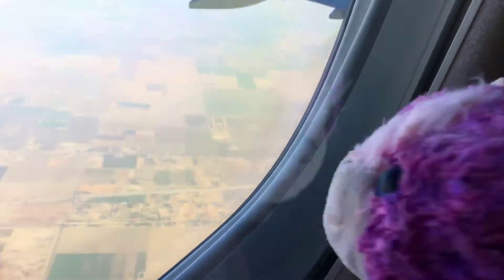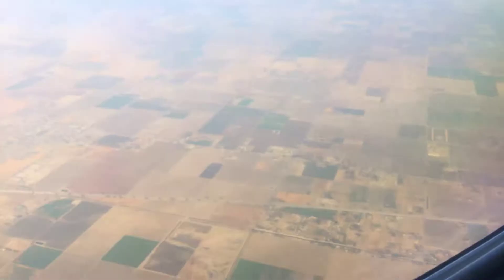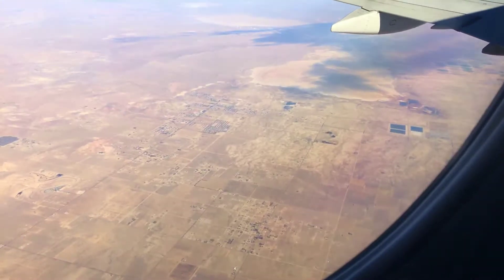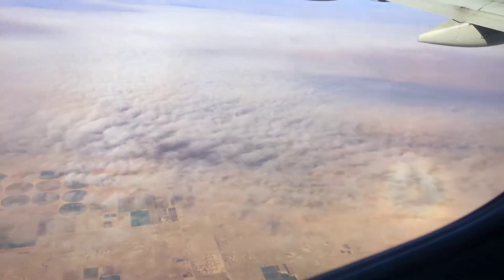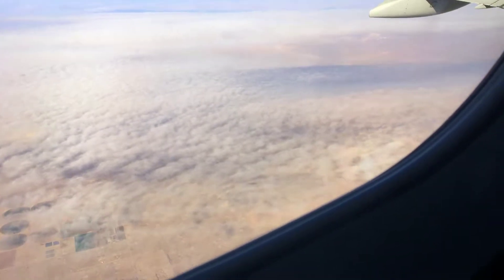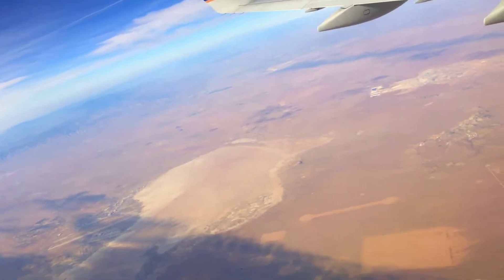We are in the air right now. Oh my gosh — that's cloud shadow. We're above the clouds. There are actually clouds over here. It's just a big patch of nothing — yeah, we're flying over a patch of nothing.